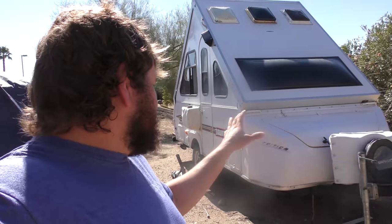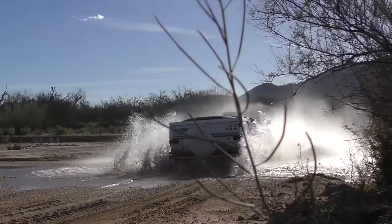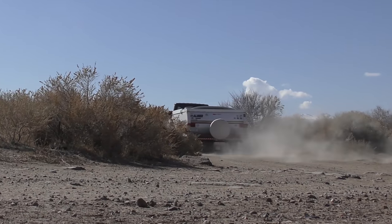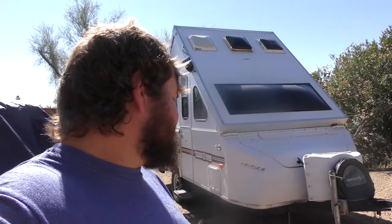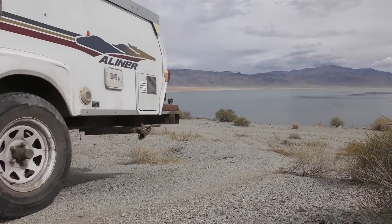I mean, I barely mobbed this thing at all. It's a bummer, but we're gonna get it fixed. I talked to a local guy here. I told him it's an A-Liner A-frame pop-up and he goes, 'Yep, you bent the tongue.' And I'm like, so you've heard of this? And he's like, yeah, he usually does about one a year, probably done about 20 of them. So at least I'm talking to the right guy.